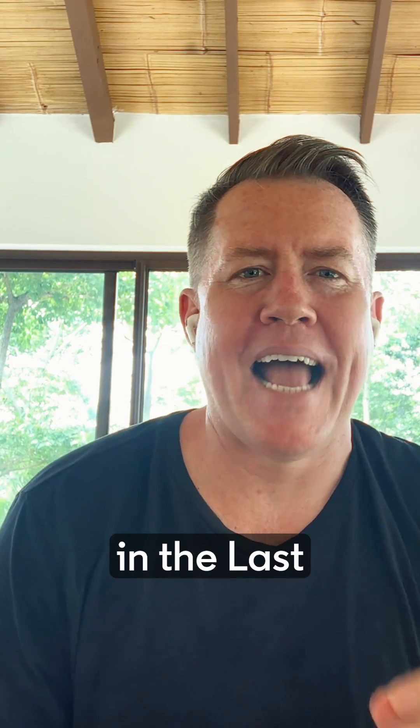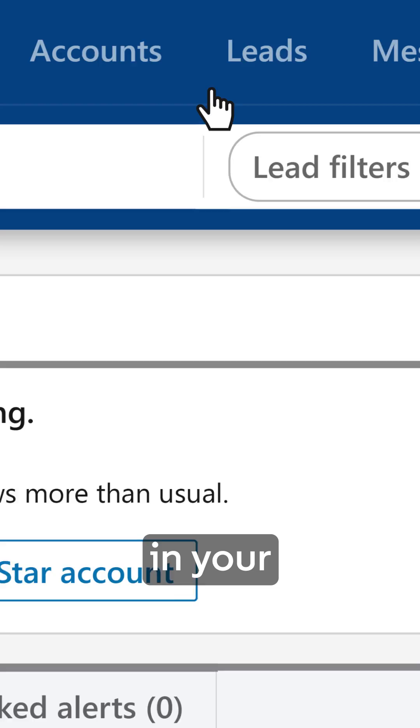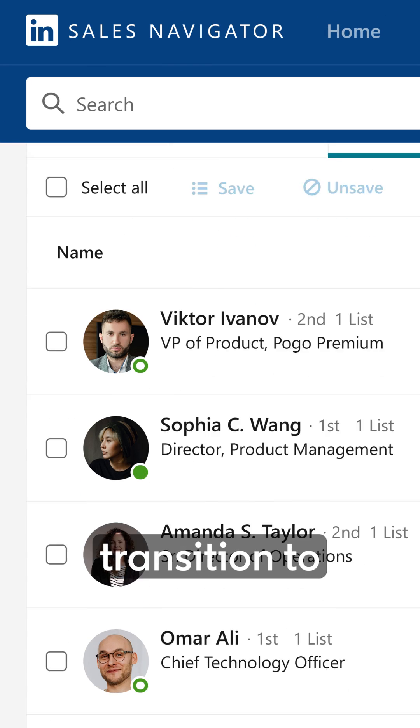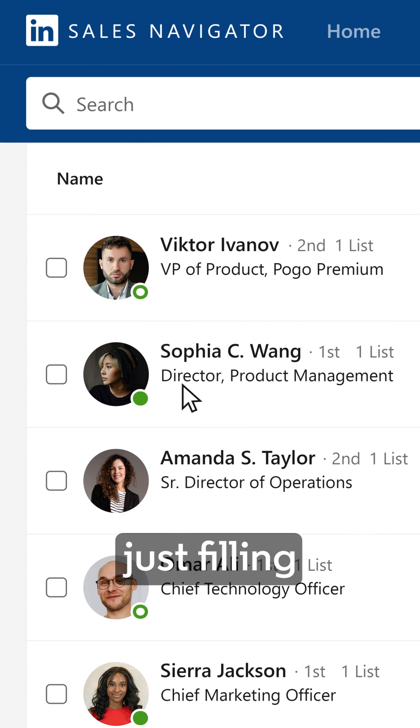It's called Change Jobs in the Last 90 Days. It's right in your saved leads, and it's a tab. Why is this so critical? When decision makers transition to new roles, they're not just filling a seat.